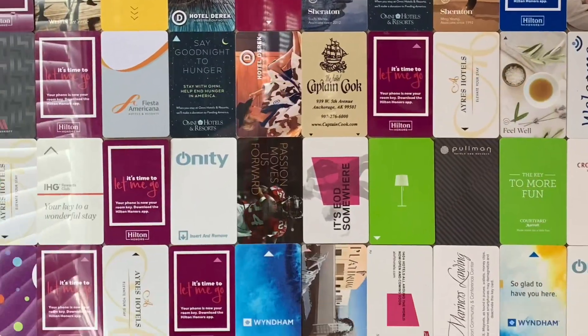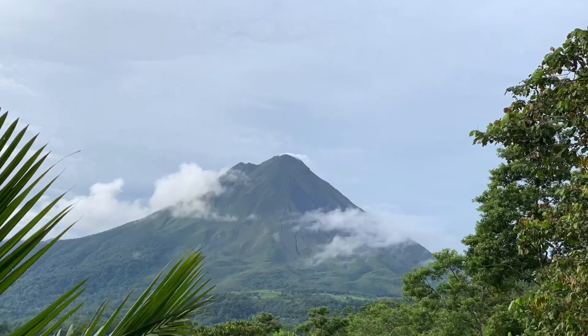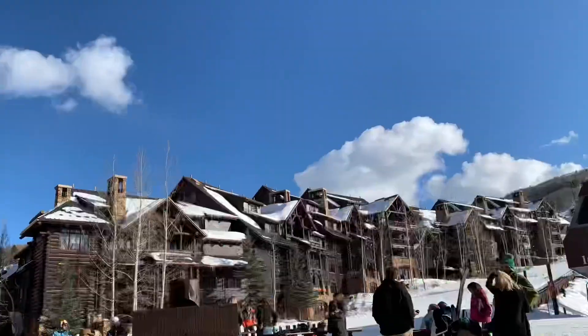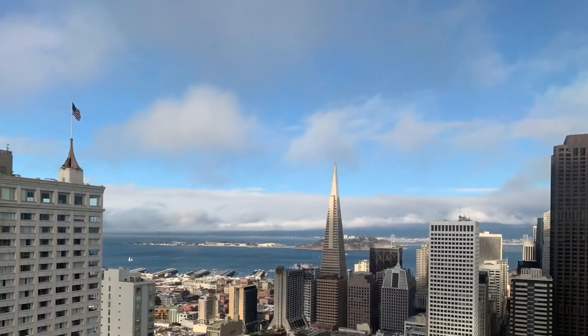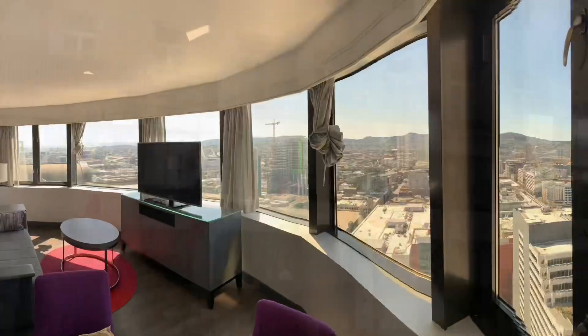Together we'll put my hundreds of hotel night stays per year to good use so that you can get the ground truth as well as an insider's look before you go. Don't forget to subscribe and hit that notification bell so you won't miss a thing. And now I invite you to sit back and relax as we get this next adventure underway.